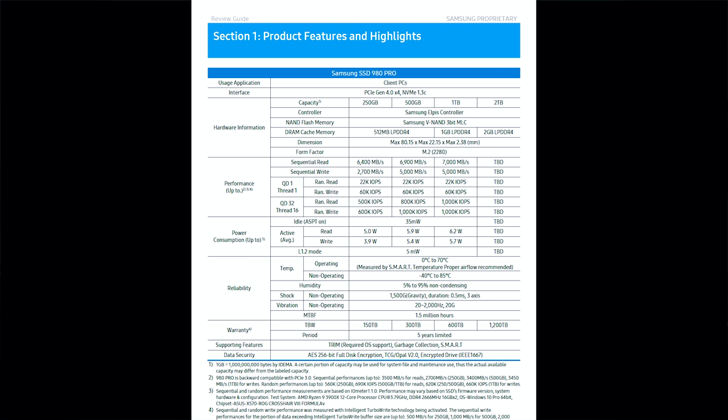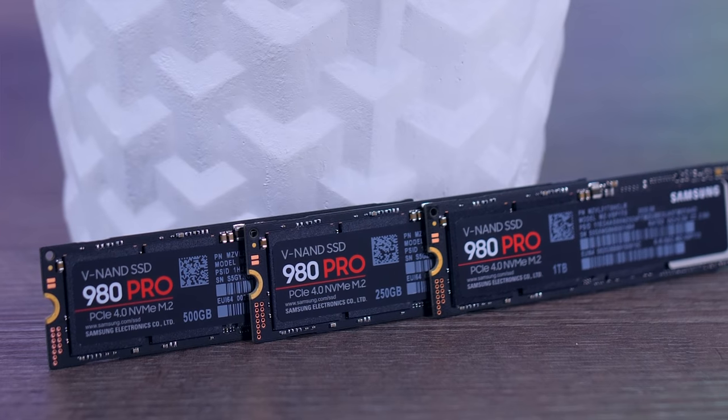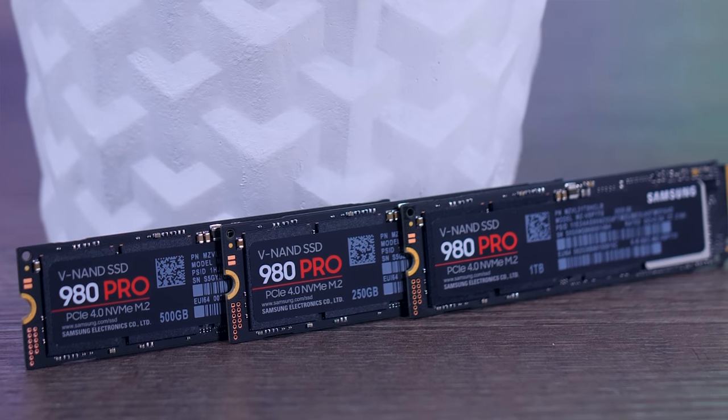The biggest change many people were upset about is dropping the 2-bit MLC memory from the Pro series and using 3-bit TLC memory like the majority of mainstream or even entry-level SSDs. More bits of data per cell means SSDs wear out faster and are slower, especially under stress. Brands choose it because it's cheaper — you need fewer memory cells for the same storage. This is partly why the 980 Pro is cheaper than the previous 970 Pro.